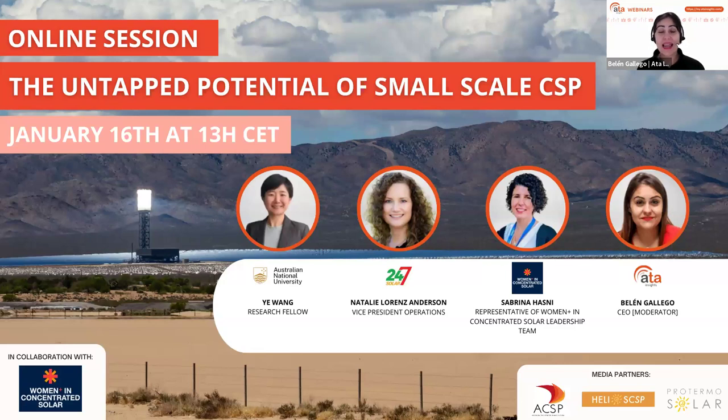I'd like you to get to know the presenters today. We are organizing this webinar in collaboration with Women in Concentrated Solar. Yes, we're all women on this panel — it's very rare to have an all-women panel. We do a few webinars a year like this. These women are super experts in the topic you're learning about today.